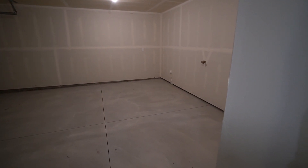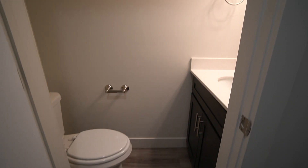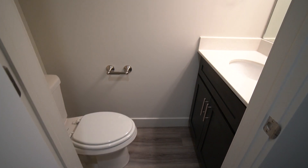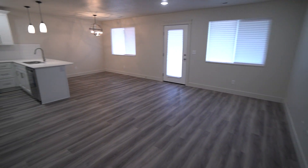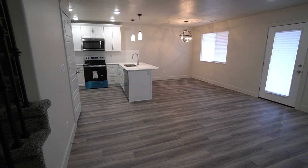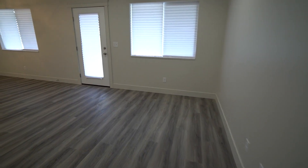So we walk into the house. Got a nice deep garage. Immediately after the garage is your mudroom or cleaning room, and a half bath. Then you walk into your open area — the great room as they would call it. You've got your kitchen, your dining room, and your living room.